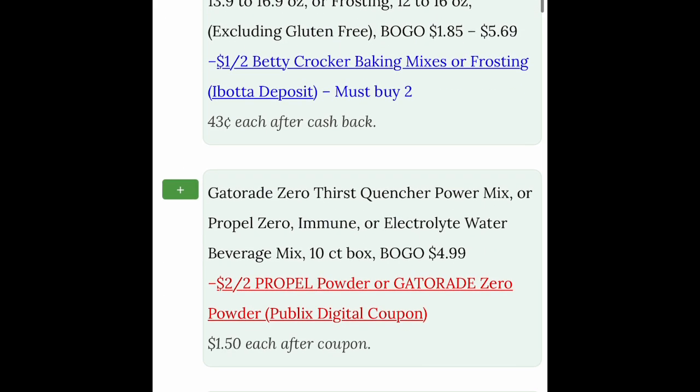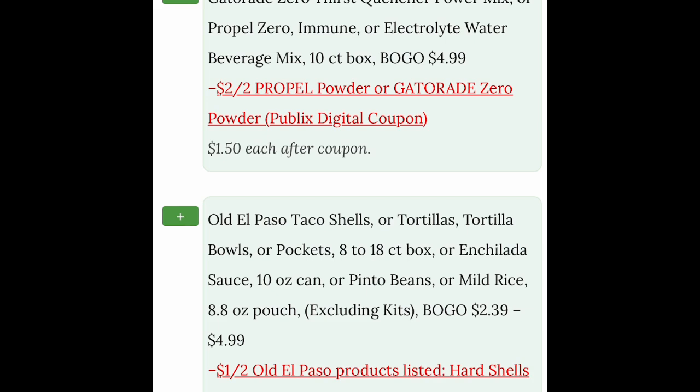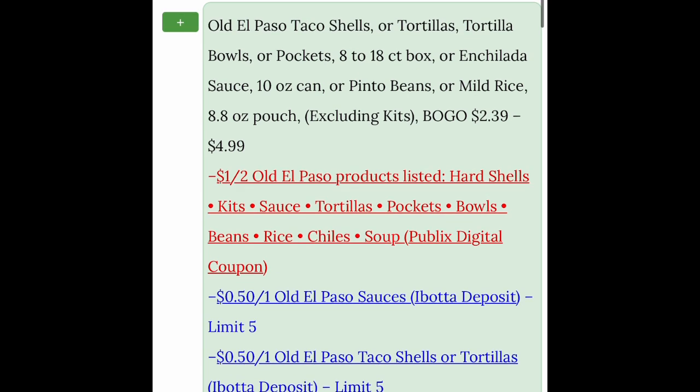We're not looking at the rebate apps just yet — we'll talk about that next week. The Gatorade Power Mixes have a digital coupon there. The Old El Paso — that's always a good one. When that's buy one get one free, if any of you do taco nights, stock up on your shelves. And there are quite a few coupons.